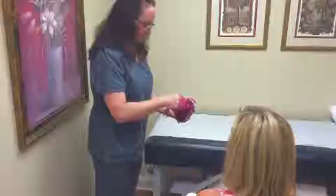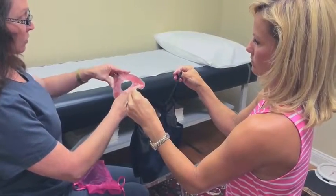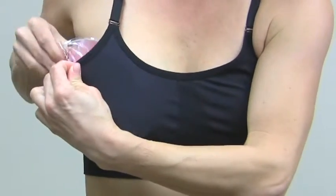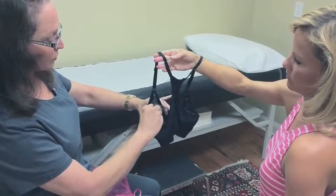I recommend the Ryan Recovery Bra because of its superior quality and design. Your doctor has recommended these convenient cold therapy rings. They can be inserted into the pocket within the bra on each side, which prevents direct contact with the skin and makes cold therapy very convenient.